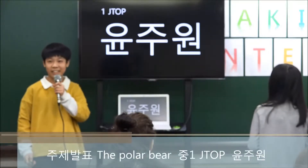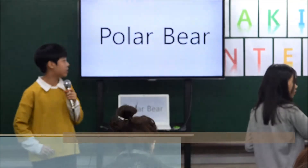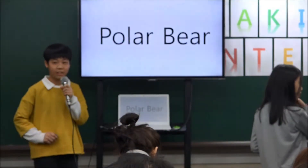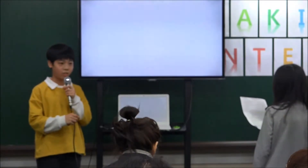Hello everyone, my name is Injuwon. Today I will introduce a polar bear. I have a TV program that I usually enjoy watching. It is an animation called V-Bell-Bell.